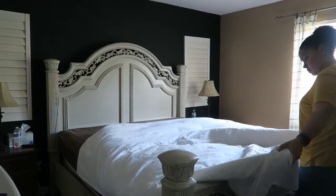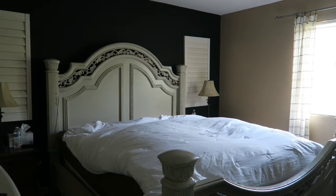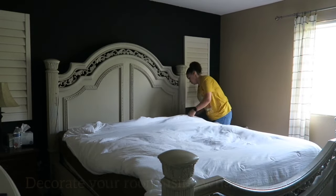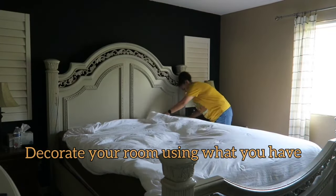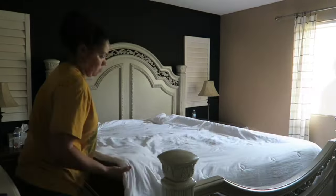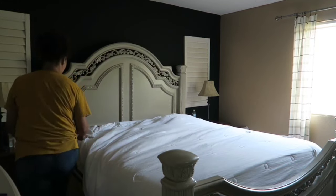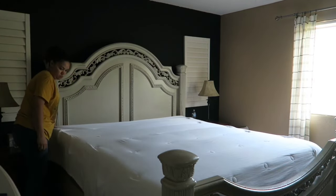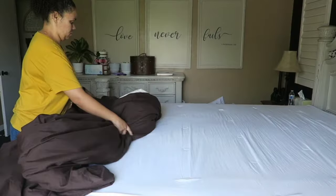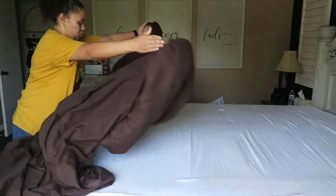Welcome to today's video, my name is Irma. Today's video I'm going to be sharing an easy little way to bring some warmth and coziness to your bedroom for the fall. We're going to be working with just items that I already have — it's just a budget-friendly way to spruce up and bring coziness to your bedroom.